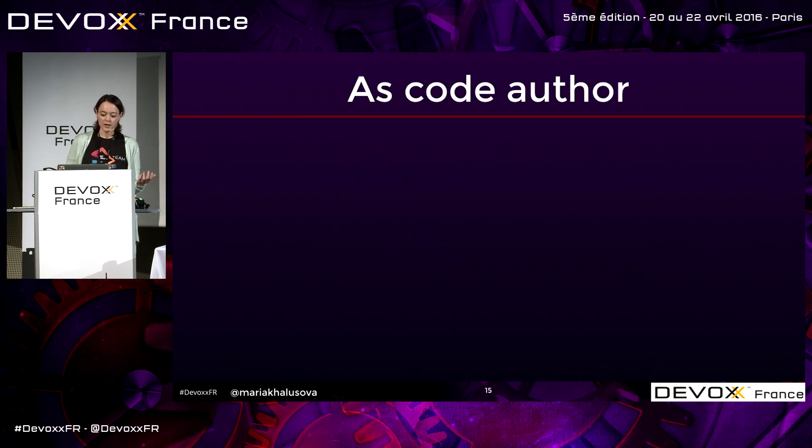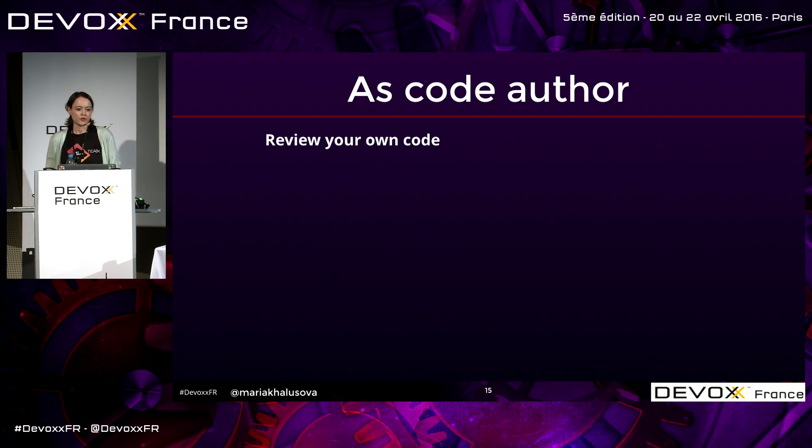As a code author, you can help a code reviewer do a better job. Review your own code before you commit it. Studies have shown that if you double-check what you do before you commit, you reduce the number of issues by half. Even if you don't do code reviews, this doesn't take too much time but actually helps reduce the number of problems.